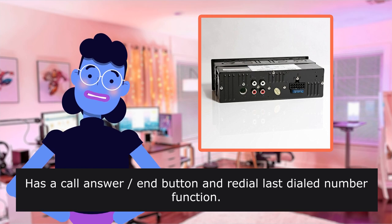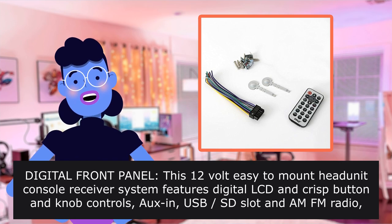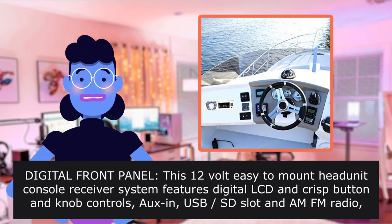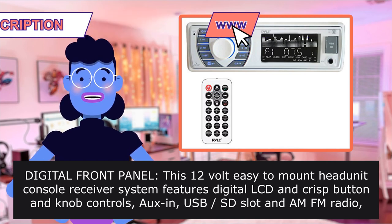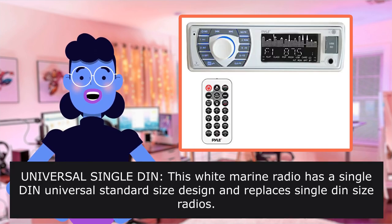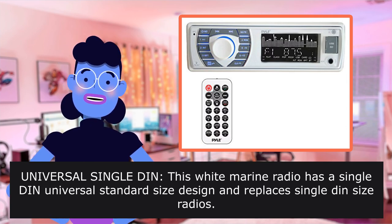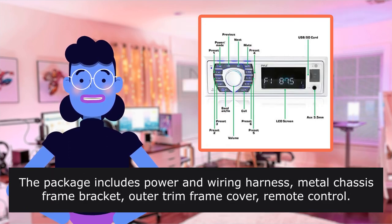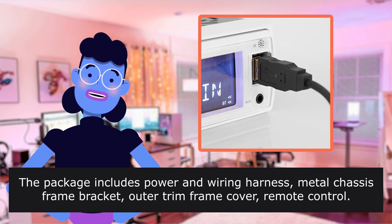It has a call answer/end button and redial last dialed number function. Digital front panel: this 12-volt easy-to-mount in-dash console receiver system features a digital LCD with crisp button and knob controls, housing USB, SD slot, and AM/FM radio located in the front panel. It also has RCA line-out jacks in the rear. Universal Single Din: this white marine radio has a single DIN universal standard size design and replaces single DIN size radios. The package includes power and wiring harness, metal chassis frame bracket, outer trim frame cover, and remote control.